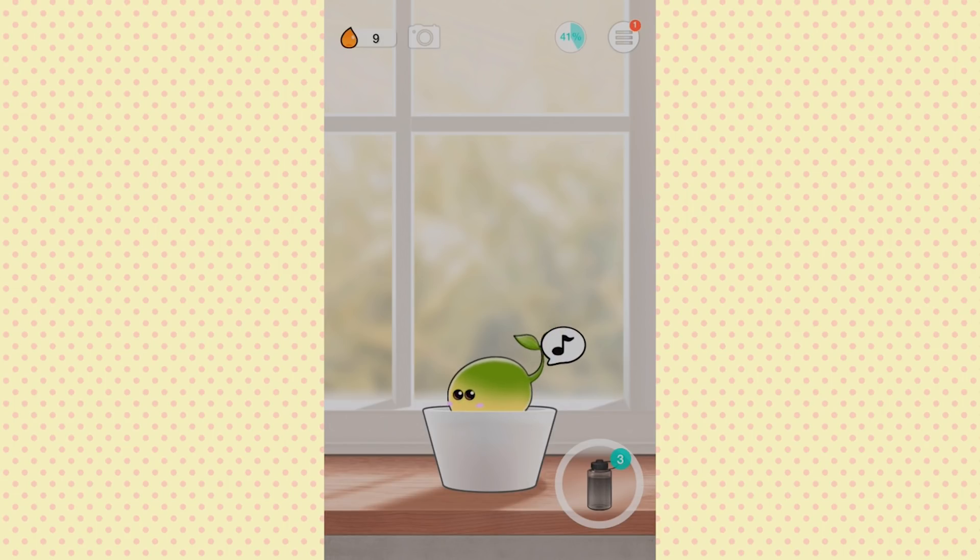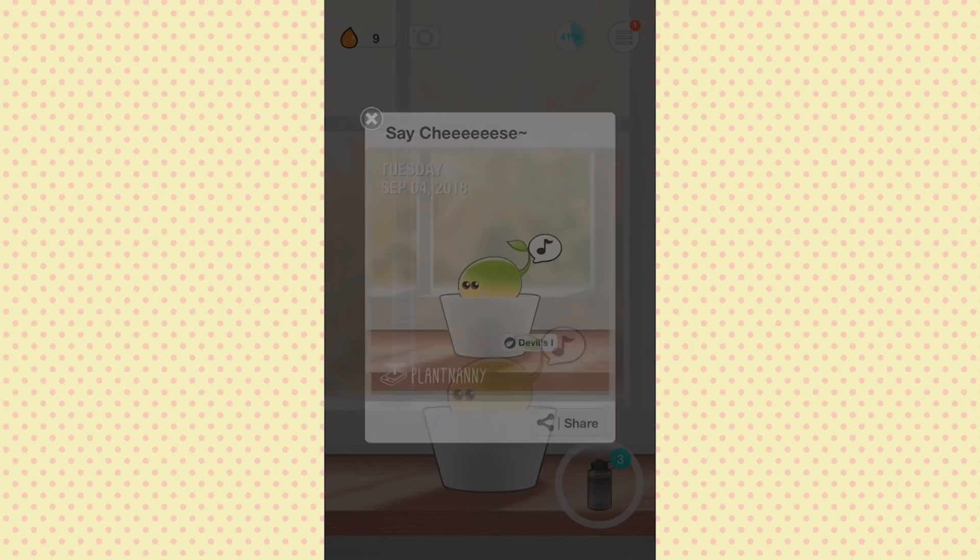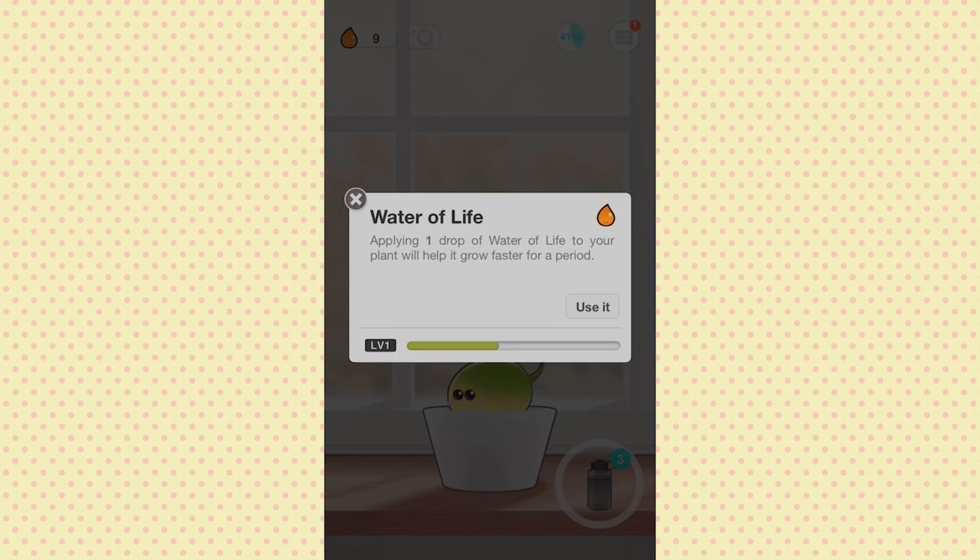It says we're at 41% of our water for the day. You can take a picture of your plant and share it on social media. There's also 'Water of Life' — applying one drop to your plant will help it grow faster for a period. Let's use it — wow!